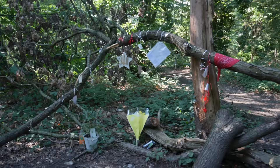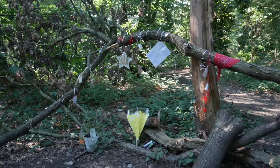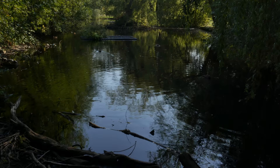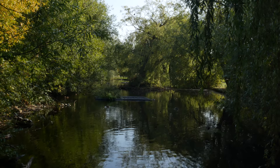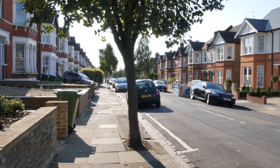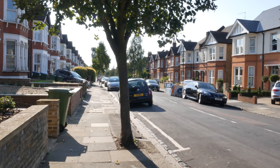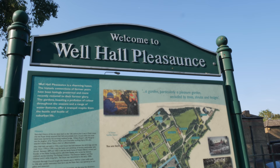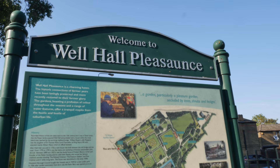It's quite a touching tribute here to somebody who passed away and was clearly very loved. Eltham is certainly very sleepy on a Sunday afternoon, about half past four. I believe Eltham is the birthplace of Bob Hope, the comedian, actor and celebrity golfer. Well Hall Pleasaunce - it didn't feature on my plans for today, but I spied it from across the road. I can't ignore it.